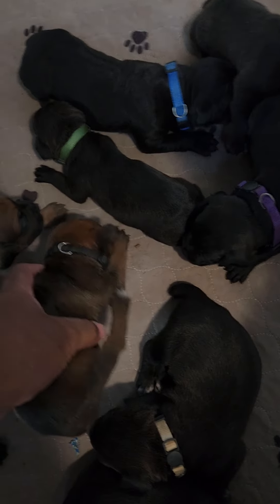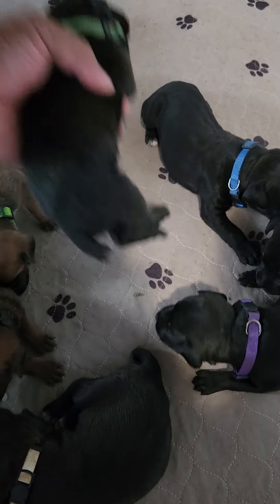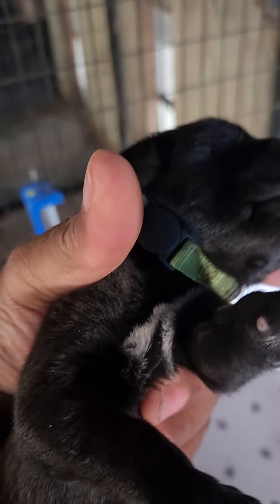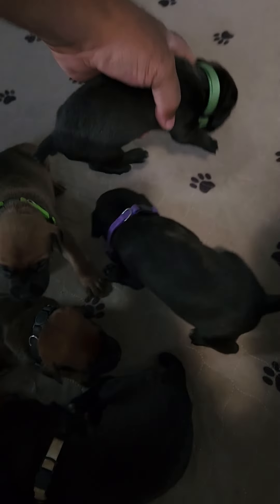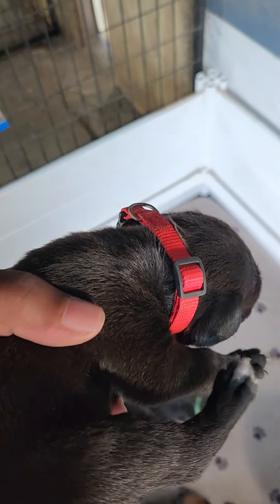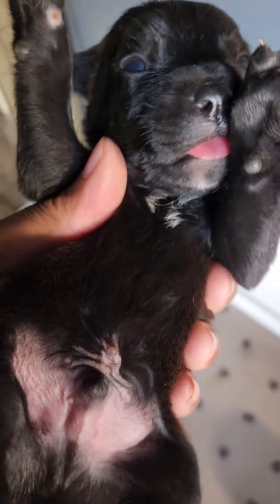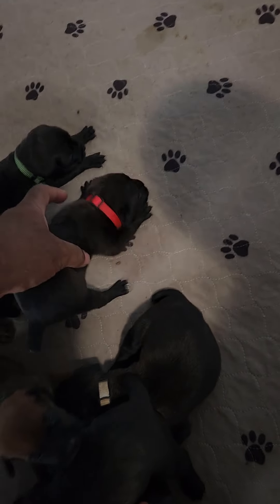There's only one fawn male and one fawn female; everything else is black. This guy — asleep — has a little white on his chest, he's the green collar. These guys are two weeks old. This red collar one also has white on his chest — they all have white on their chest. He's ready to eat.